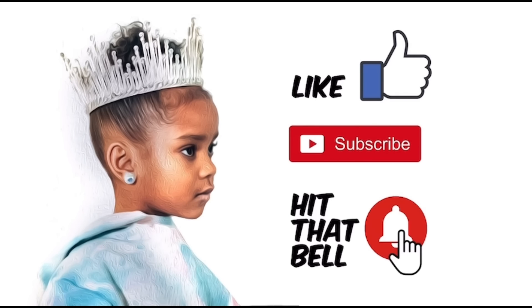Like, subscribe, and hit the notification bell. Okay, so if I'm doing a what's on my vanity, I think I should start off by showing how my vanity looks. So let me show y'all.